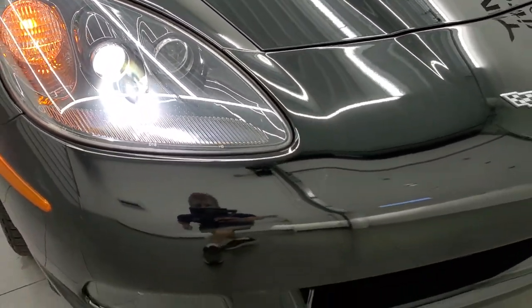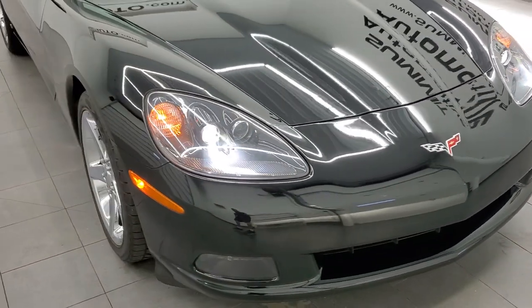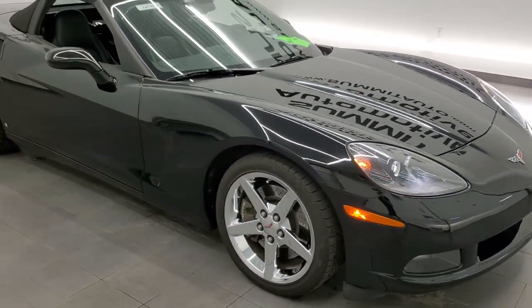Headlights are nice and bright and work good. And I would highly recommend this car from a quality and condition standpoint.